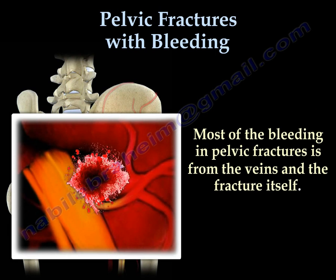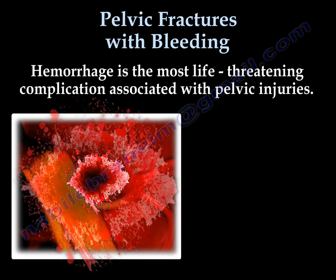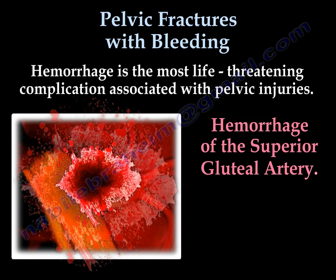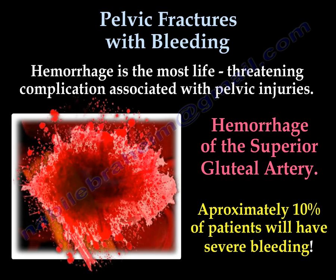However, most of the bleeding in pelvic fractures is from the veins and the fracture itself. Hemorrhage is the most life-threatening complication associated with pelvic injuries. It is usually hemorrhage of the superior gluteal artery, and approximately 10% of patients will have severe bleeding.